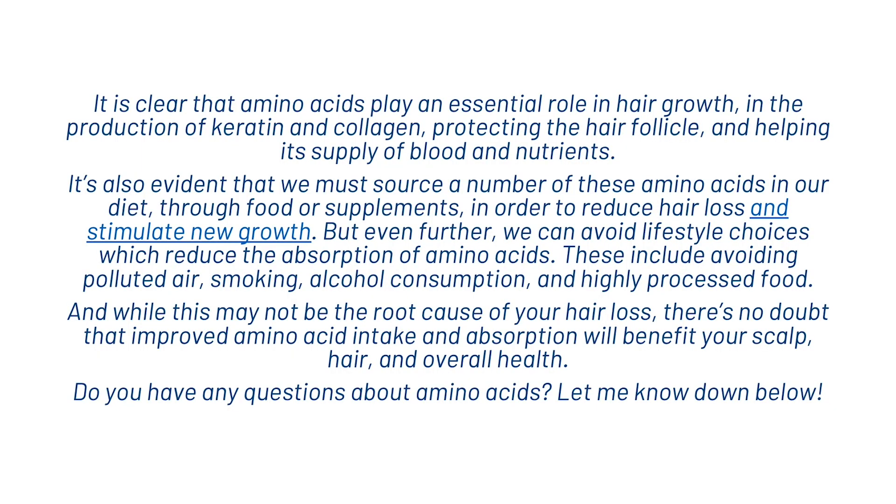It's clear that amino acids play an essential role in hair growth — in the production of keratin and collagen, protecting the hair follicle and helping its supply of blood and nutrients. It's also evident that we must source a number of these amino acids in our diet through food or supplements in order to reduce hair loss and stimulate new growth. We can also avoid lifestyle choices which reduce the absorption of amino acids — these include avoiding polluted air, smoking, alcohol consumption and highly processed food. While this may not be the root cause of your hair loss, there's no doubt that improved amino acid intake and absorption will benefit your scalp, hair and overall health.